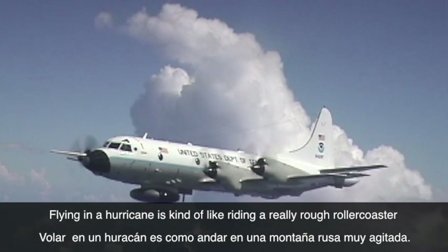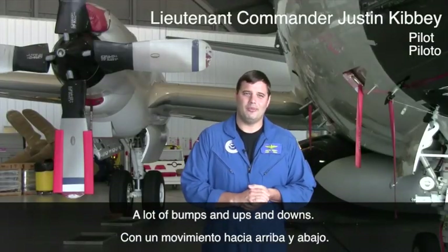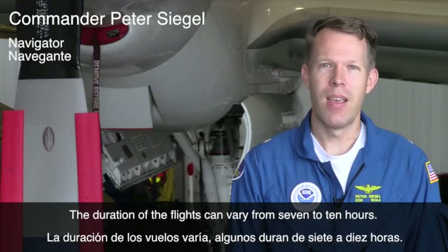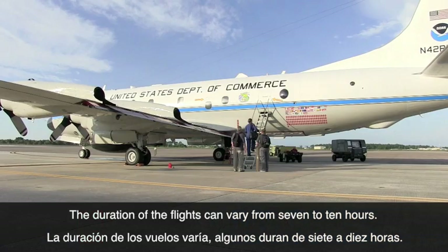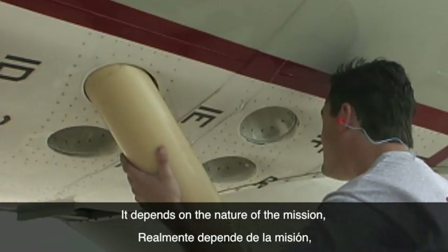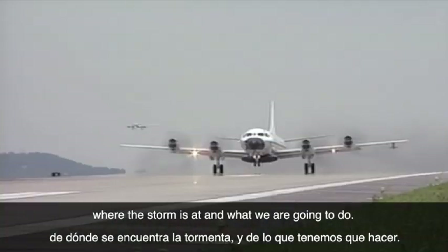Flying in a hurricane is kind of like riding a really rough roller coaster — a lot of bumps, a lot of ups and downs. The duration of the flight can really vary. Sometimes it might only be 7 or 8 hours, other times we'll fly 10, almost 11 hours in a flight. It really depends on the nature of the mission, where the storm is at, and what we're going to do.